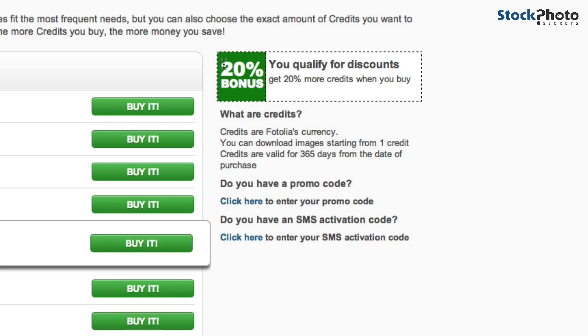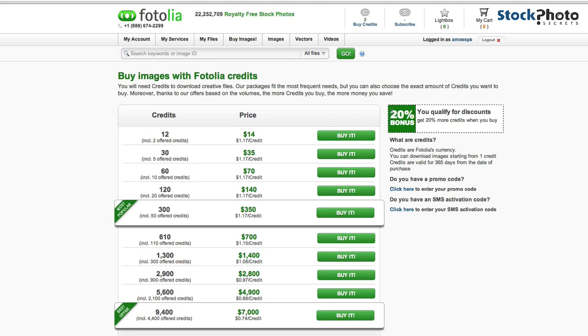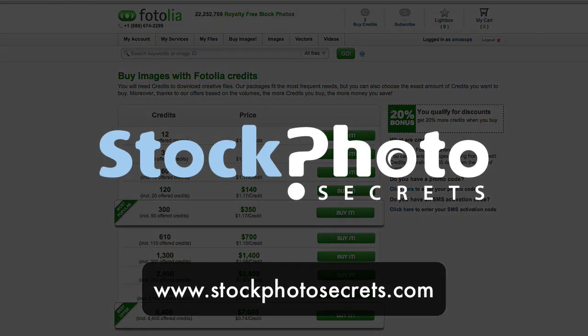The credits are only valid for one year, but with 20% additional credits it's a fairly cheap deal. They have great images — just take a look yourself. If you have any more questions, feel free to contact us. That's all about the Fotolia promo code and how you receive three free credits and 20% off. Thanks for watching, take care!